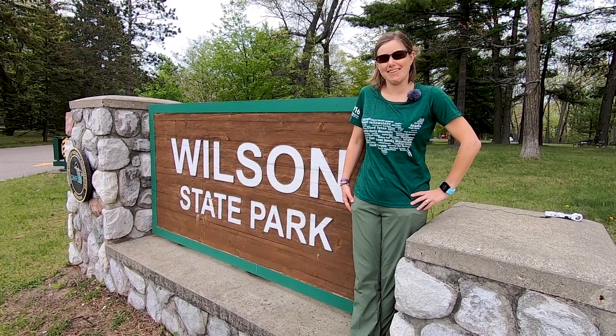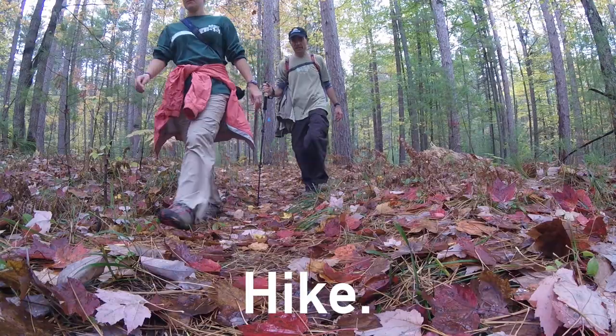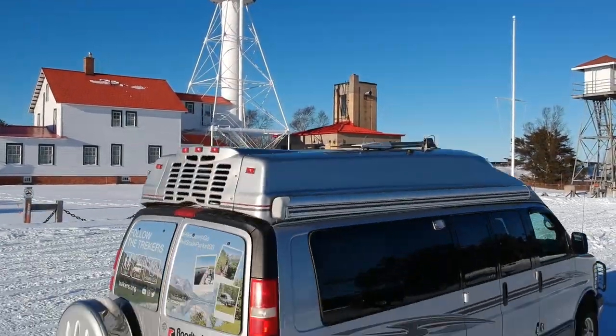Welcome to Wilson State Park! Wilson State Park is located right in Harrison, Michigan, which is in the middle of the mitten.